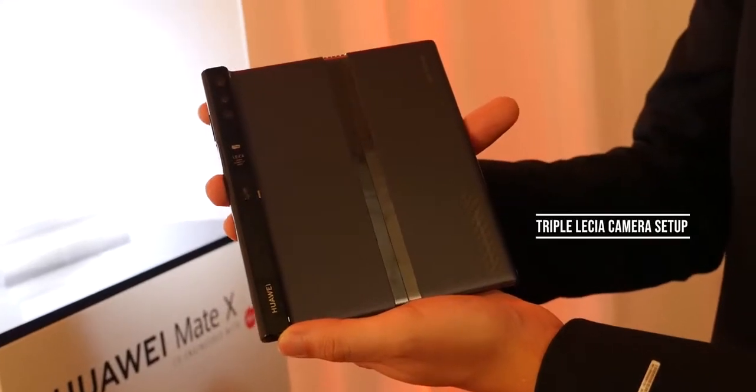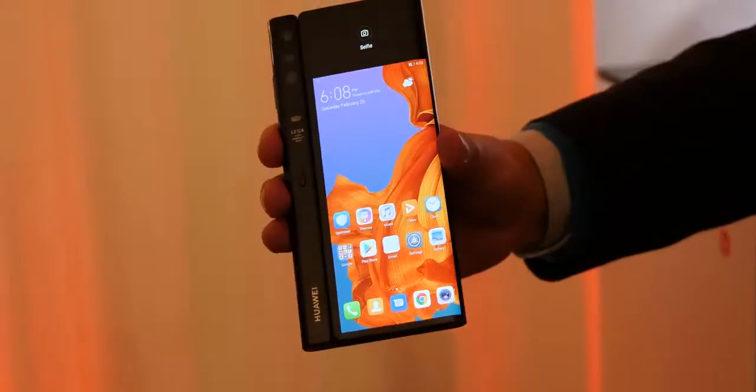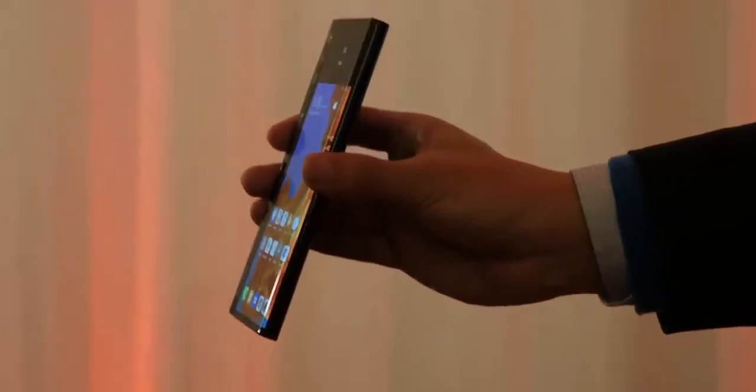You've also got your camera layout on that unique Falcon hinge, which has a triple camera layout working with Leica — as you would expect from them. It also has the power button on there, which acts as a fingerprint sensor, similar to what you have on the Galaxy Fold.